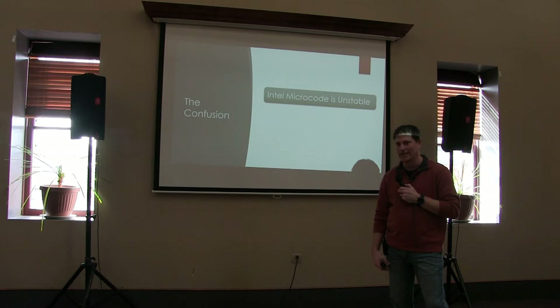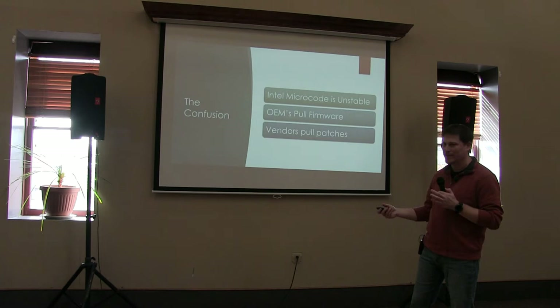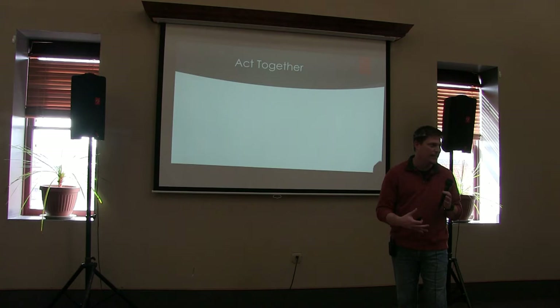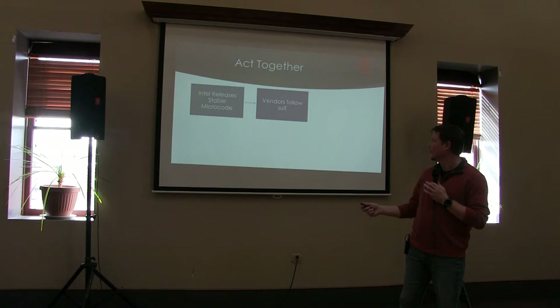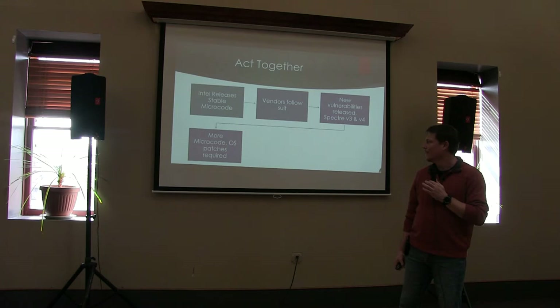There was immediately some confusion around everything. We find out right away that the Intel microcode is unstable — blue screens all over the place, purple screens, all the fun stuff. That causes the OEMs to pull their firmware and vendors like VMware to pull patches. But eventually everybody gets their act together — kind of a take two on this. Intel releases new microcode, this time stable. Vendors follow suit, everybody re-releases their patches. Later on we find out there are new variants: Spectre Variant 3 and 4, which means more microcode and more operating system patches.